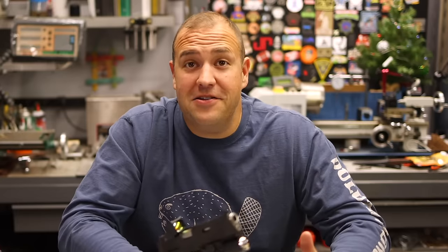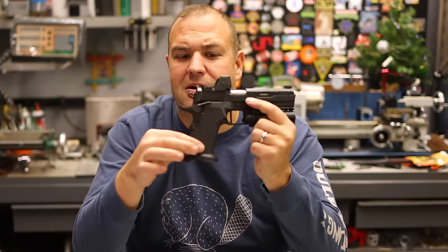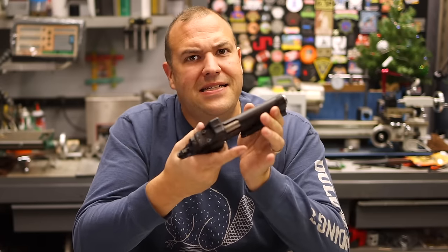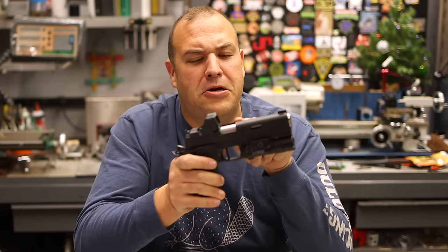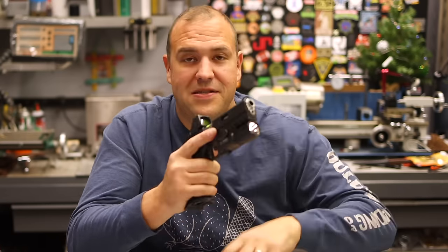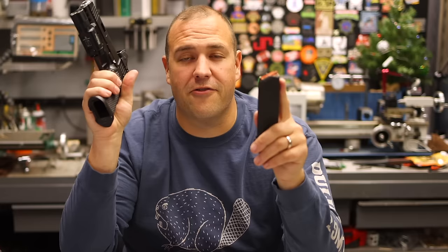One thing I wanted to address: all the comments on the Platypus video were like, 'That's not a 1911.' What about this is not a 1911? 1911 grip angle, 1911 trigger, 1911 fire controls, 1911 safety, 1911 slide, 1911 barrel lockup and barrel bushing. This is a 1911 that just so happens to take Glock magazines. Stop arguing — end of discussion. This is a 1911 just as much as any other, except it takes better magazines.